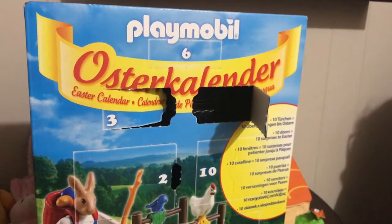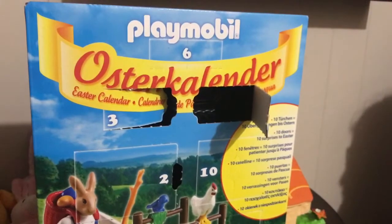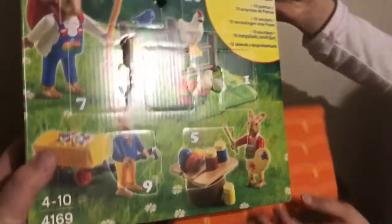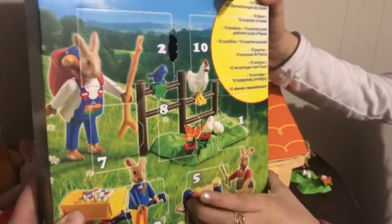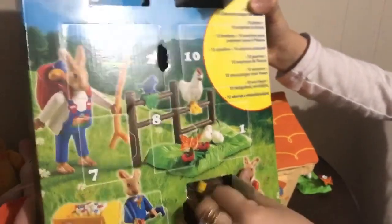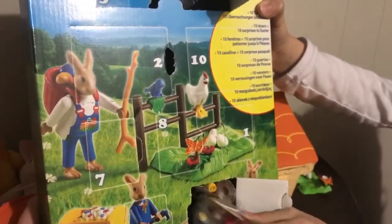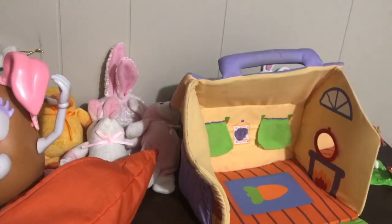Hi speechies, it's Lisa and Zahra and welcome back to Speech Fairies. We're going to be doing the fifth door today. Here are some of the things that I've picked up from our thrifty shopping excursions.